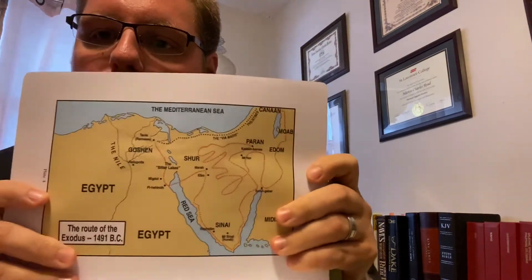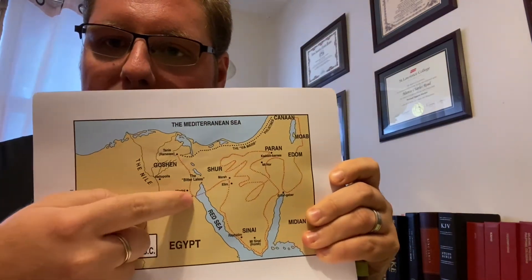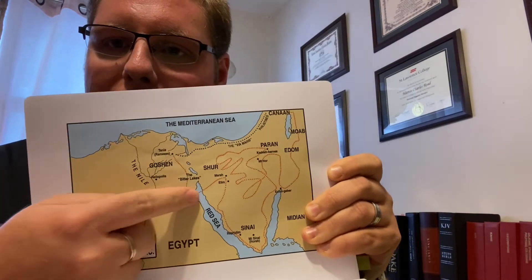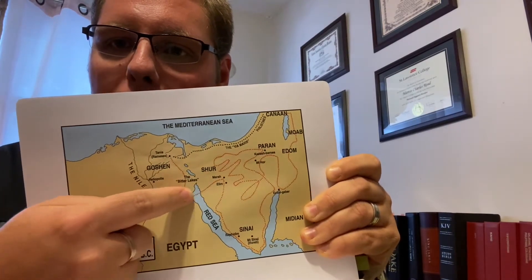I have here Ruckman's Reference Bible. The maps in the Ruckman Bible — I believe he drew himself — they're not very detailed and not the best maps ever, but kudos to Ruckman because he does show a Red Sea crossing. Unfortunately, it's in the wrong spot.